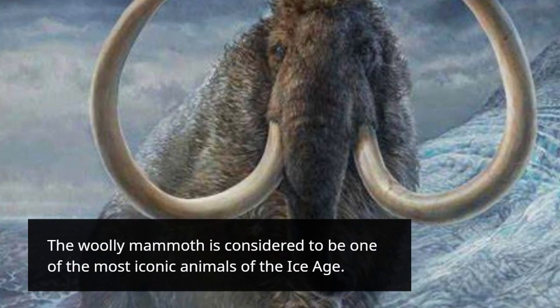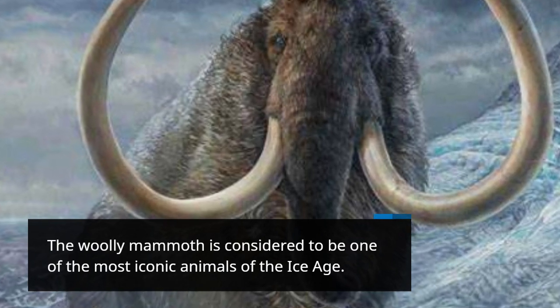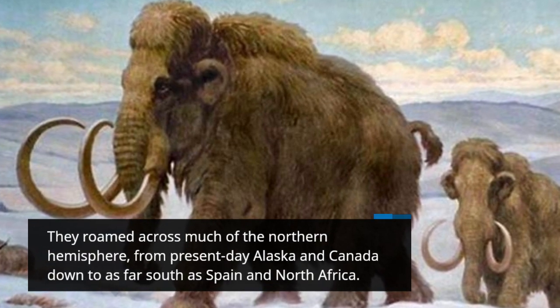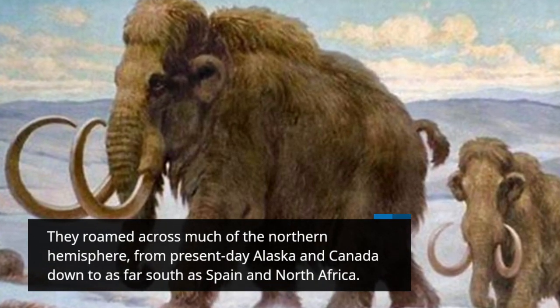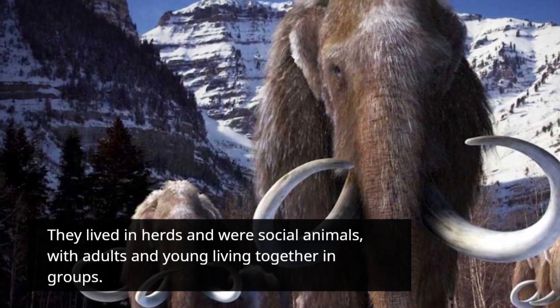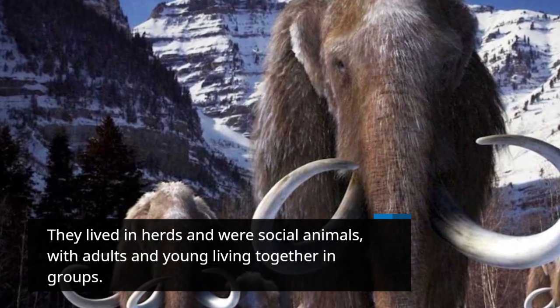The Woolly Mammoth is considered to be one of the most iconic animals of the Ice Age. They roamed across much of the Northern Hemisphere, from present-day Alaska and Canada down to as far south as Spain and North Africa. They lived in herds and were social animals, with adults and young living together in groups.